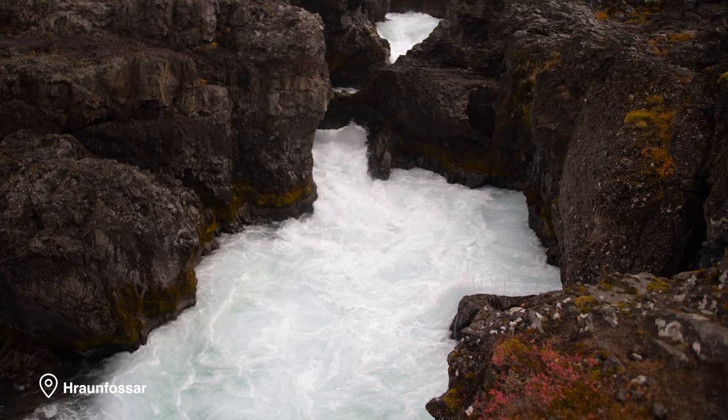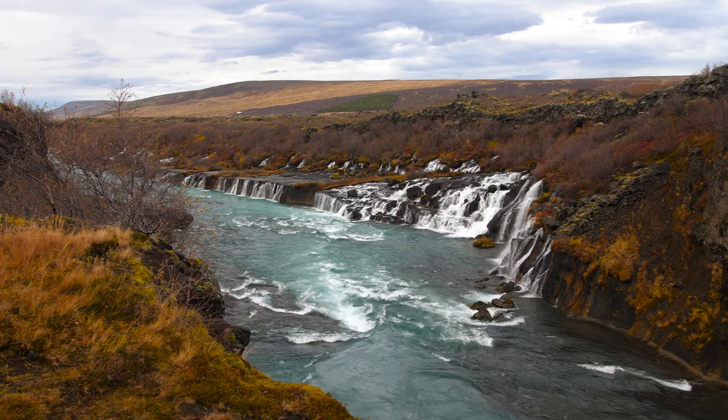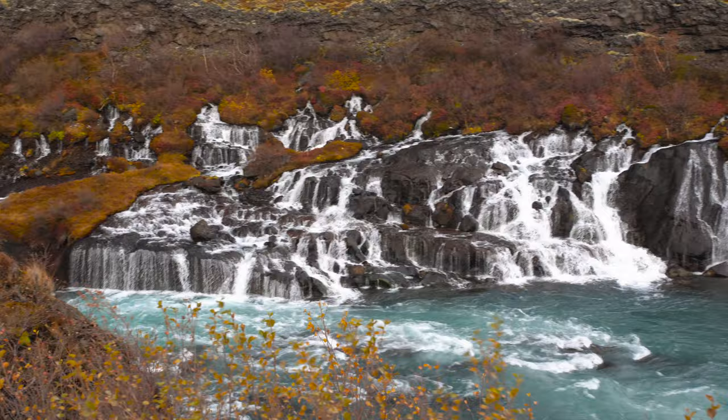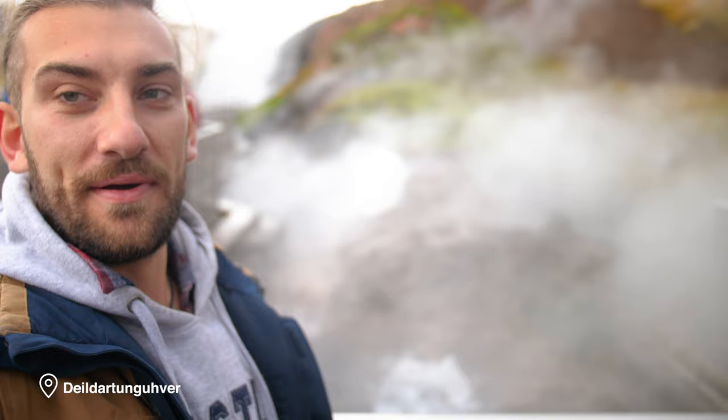After a pretty adventurous day yesterday caving and driving over to one of the western peninsulas, we've arrived today at a series of waterfalls located a few hours north of Iceland's Golden Circle. Water pours down the face of the rocks seemingly out of nowhere. We've also made a quick pit stop at the world's most powerful hot springs, producing 180 litres of boiling water every second — it heats most of the houses in this region.